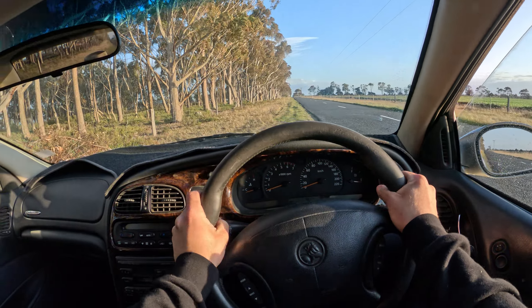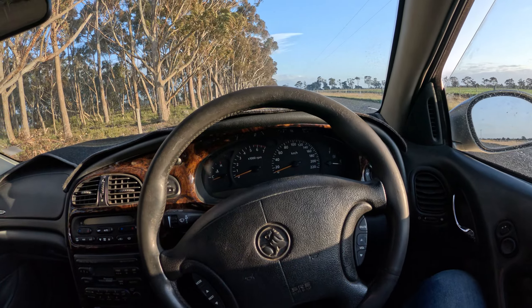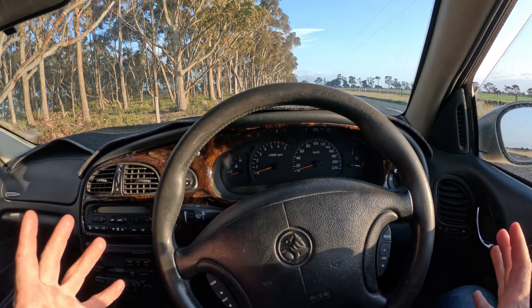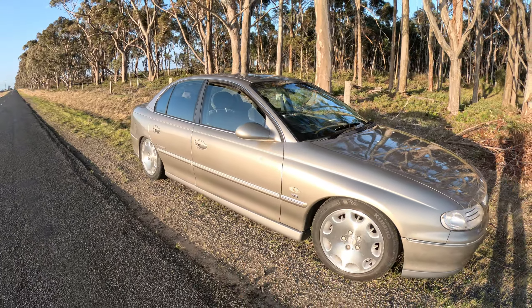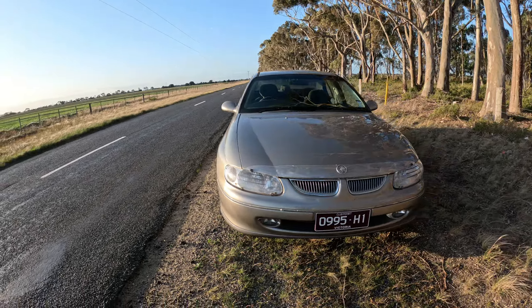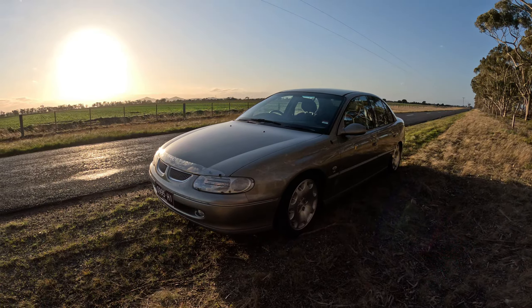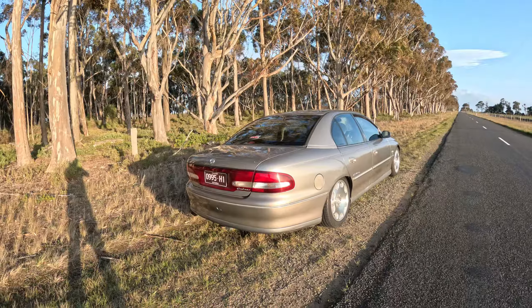We are back in the VT Calais 5 litre. I thought I would do a new video because I've really changed a lot of things about this car since the last time I drove it. I've lowered it, put some new wheels on it and things like that. It is really windy outside so I've taken some footage which I'll put over now just showing you what the car looks like.